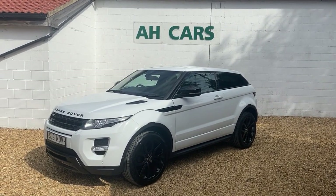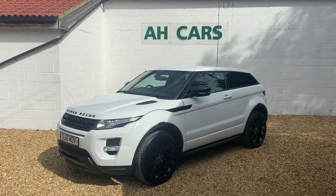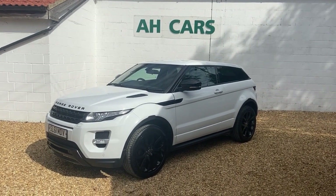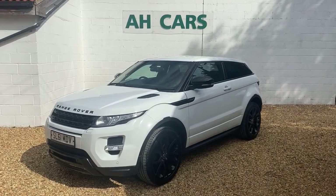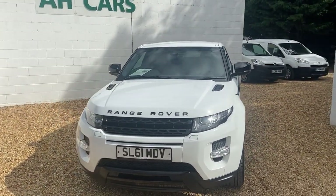Welcome to H Car Sales and our nice Evoke Coupe — we like these, we sell quite a few of these. We have a 2011 on a 61 plate Land Rover Range Rover Evoke 2.2 SD4 Dynamic, 71,000 miles.